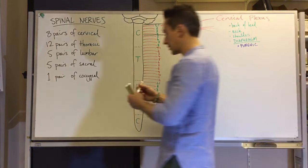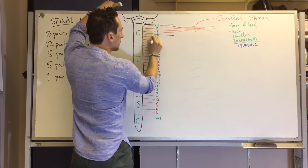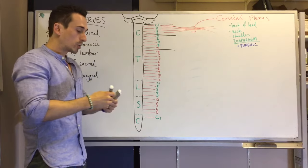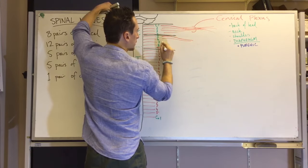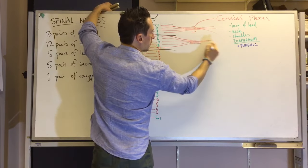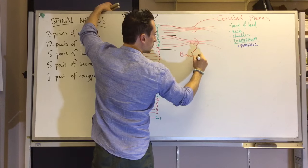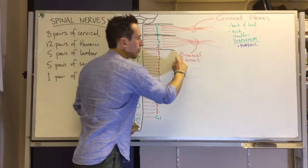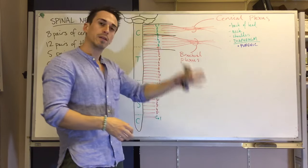The next plexus is the brachial plexus, formed by cervical nerves C5 to T1 — that is, C5, C6, C7, C8, and thoracic nerve T1. These come together to form a bundle called the brachial plexus. 'Brachial' means arm, so these nerves innervate the arm.